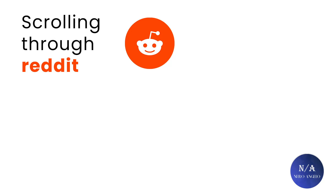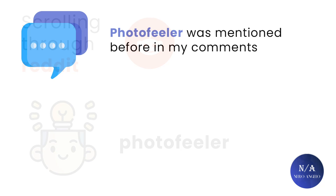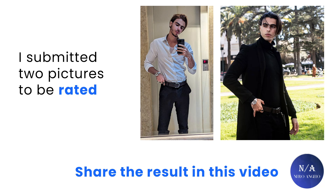I was scrolling through different subreddits when a comment mentioned the name Photofeeler, which made a light bulb pop in my head, because one of my subscribers already mentioned this website to me and asked for my opinion about it. I submitted two test pictures which I selected randomly and waited three days for the votes to come. The results are interesting to say the least, and I'm going to share my findings with you.